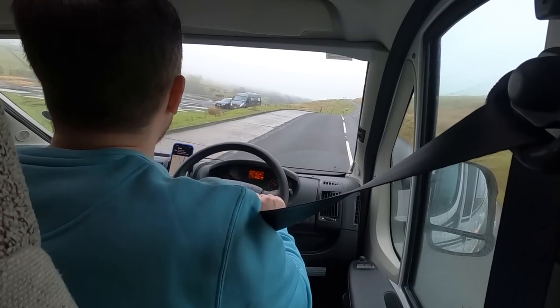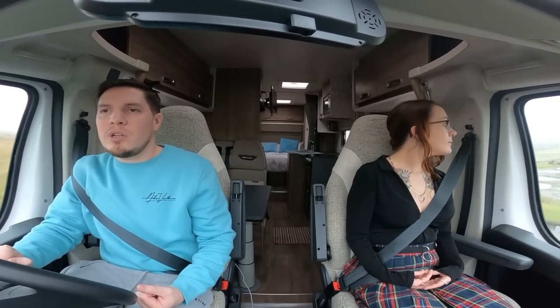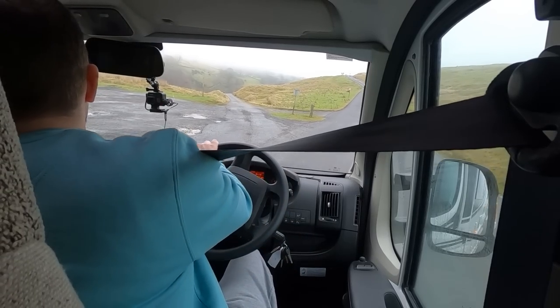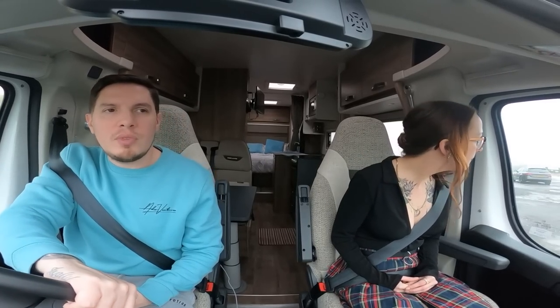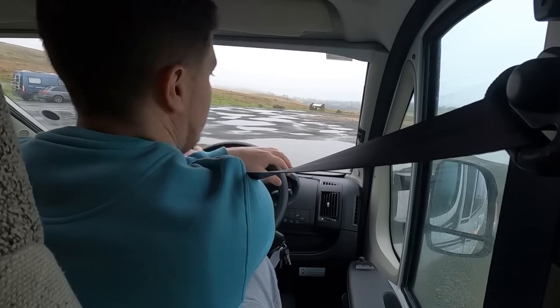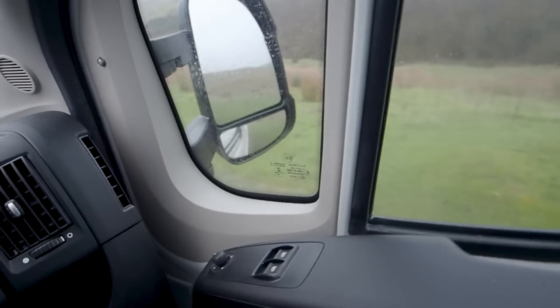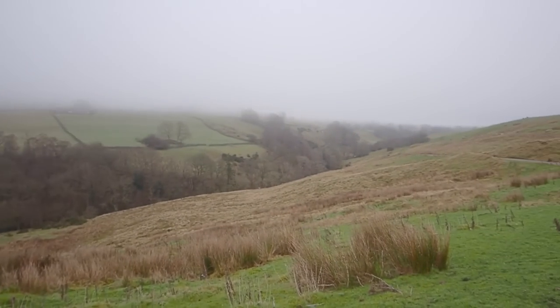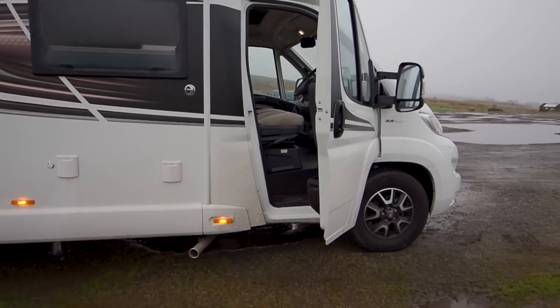We are at the Yorkshire Dales National Park — look at those views! There are a lot of potholes in this car park but it's really nice and level. Let's just remember not to drive back down the ditch. God, look at that for a view. We're secure, nice and level.